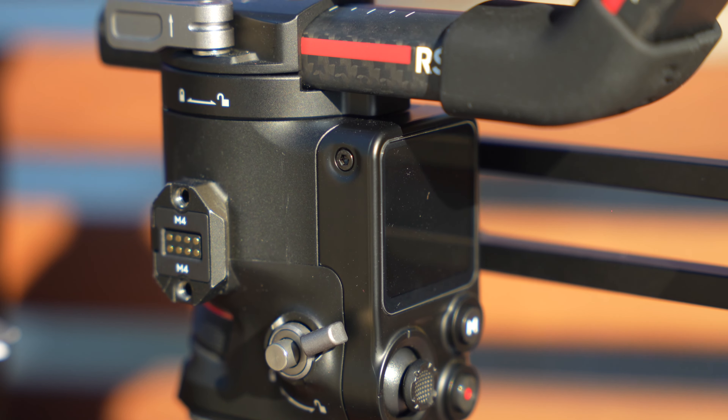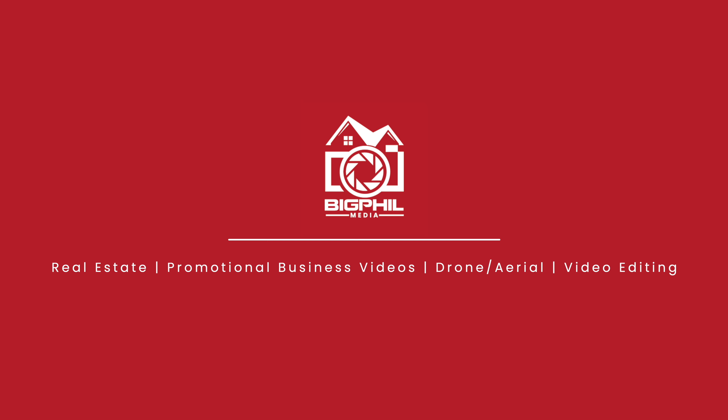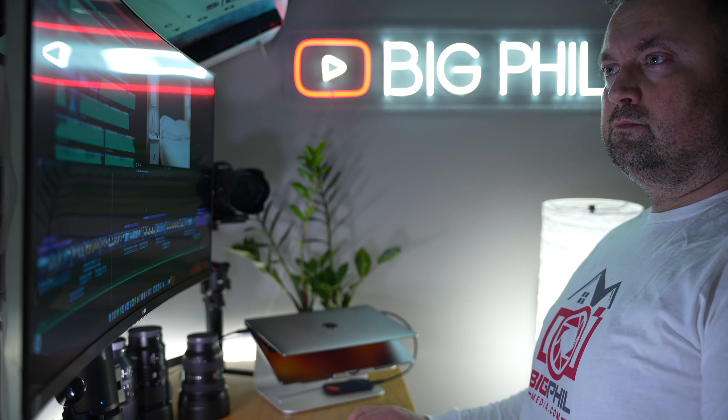Let's dive into that video just now. Hi there, my name is Philip and I'm the owner of Big Film Media. I'm a videographer with a passion for capturing stunning visuals and bringing them to life through video.